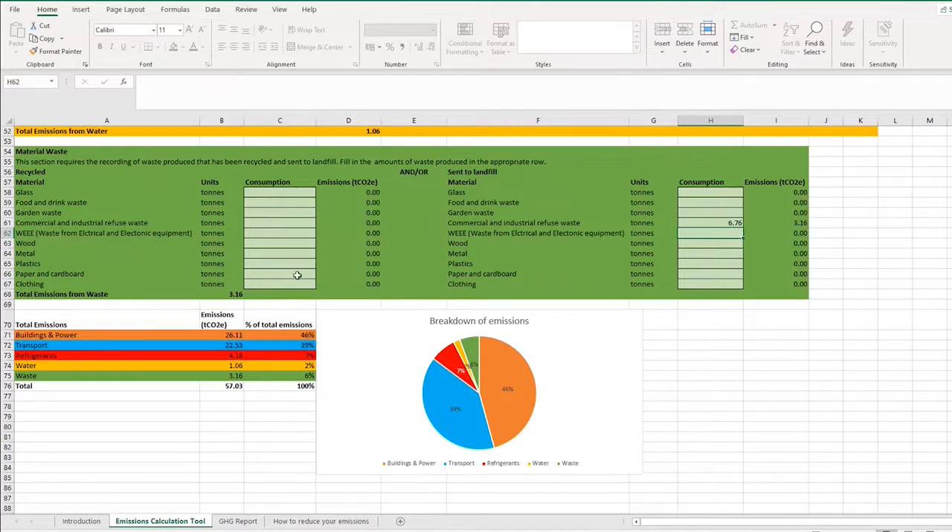We can do the same for recycling. For example, if this organisation produces two wheelie bins of paper and cardboard per week, that's 35 kg × 2 × 52 = 3.64 tonnes of waste. You can clearly see that recycling emissions are far lower than landfill or incineration. You can do this for each category — glass, food, garden waste, and others — using whichever weight data you have to get a reasonable estimate.